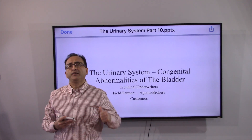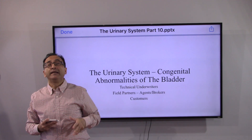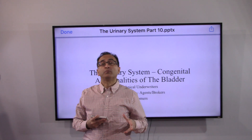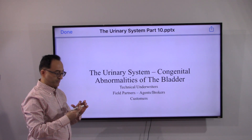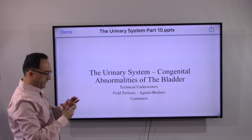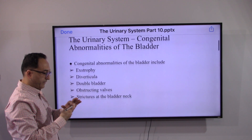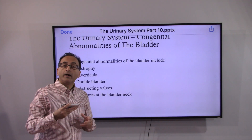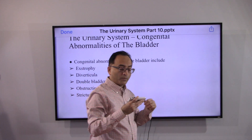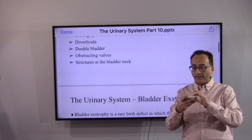Let's continue with the urinary system. In this video we will be looking at the congenital abnormalities of the bladder and some other aspects of the urinary system. The congenital abnormalities of the bladder include exstrophy, diverticula, double bladder, obstructing walls, and stricture at the bladder neck.